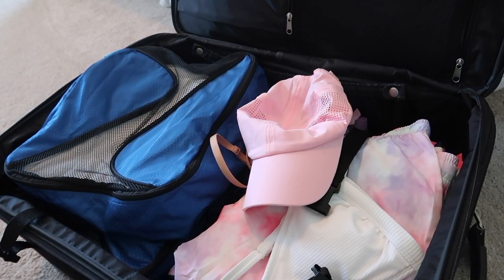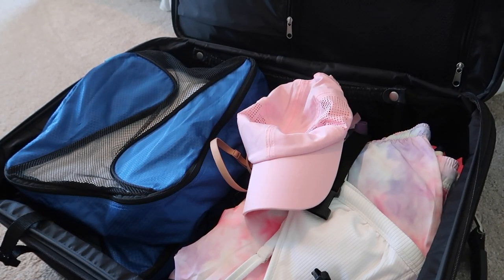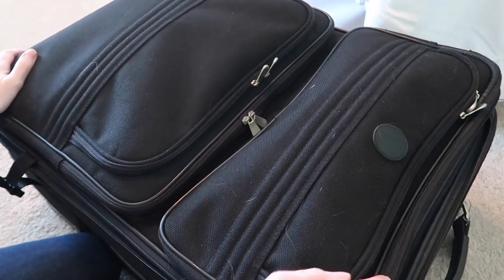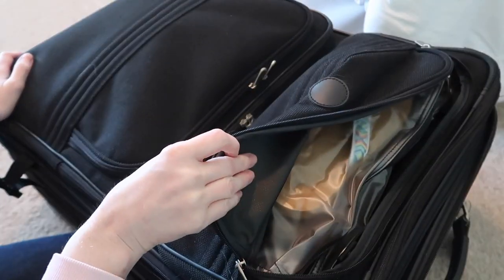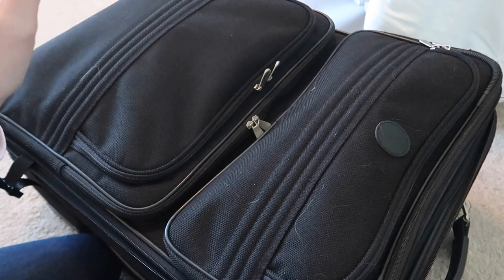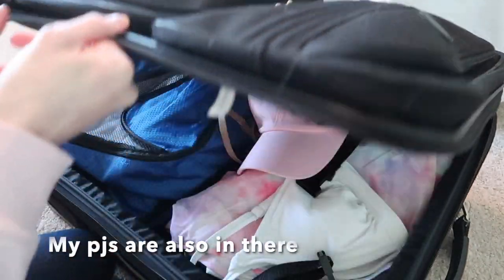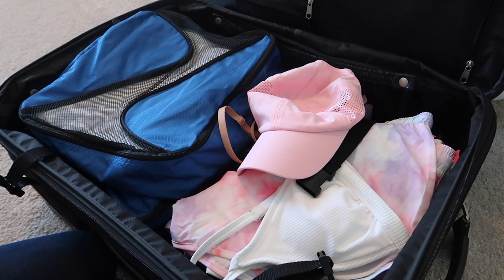I started with mine since I had everything washed and ironed and ready to go sooner than everybody else's. This is just my suitcase — nothing exciting, no Louis Vuitton luggage. I have my flip-flops in there, a shoe protector, and then in a bigger pouch I have my socks and underwear.